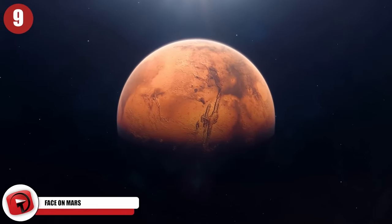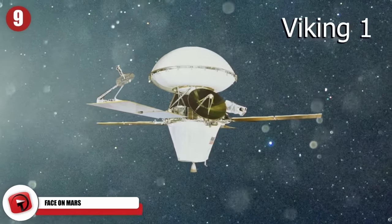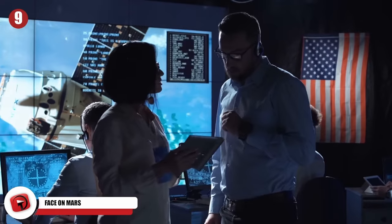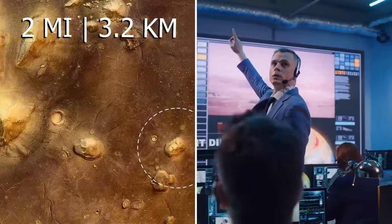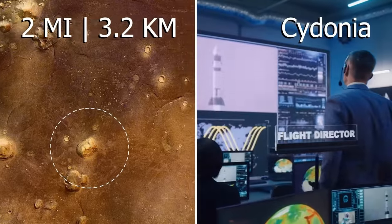Did you know Mars has a face? It was discovered by the Viking 1 orbiter in 1976. When the scientists back on Earth saw the image, there must have been quite a shock — however, the sensation was brief. It stretches out over two miles and is located in the Cydonia area of Mars. Scientists disregarded the face as some kind of shadow, but ever since its discovery, theories of its origins have popped up.